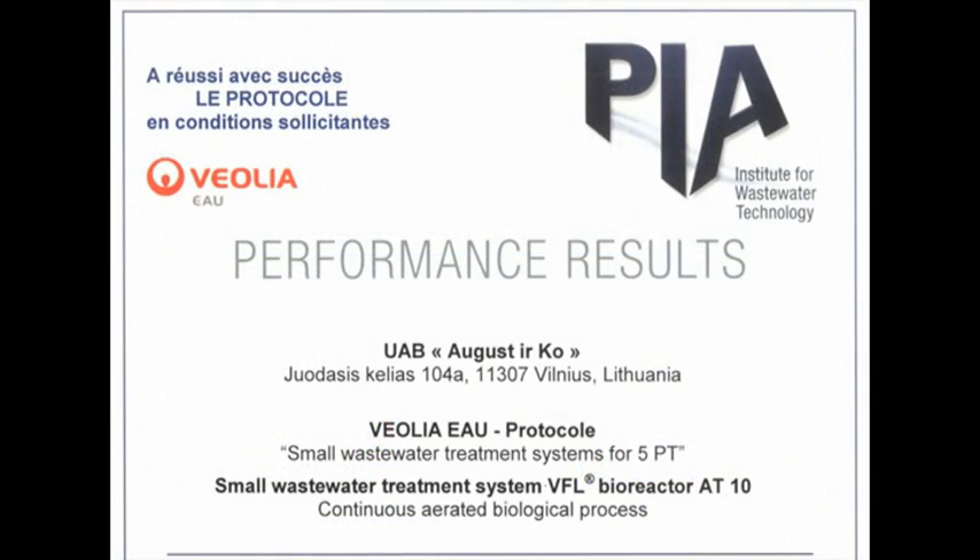August and Company also test the plant under a French standard known as the Veolia Protocol, which stresses the unit out to 200% for extended periods of time, as well as under-usage, which can also be detrimental to the unit's ability to clean waste.